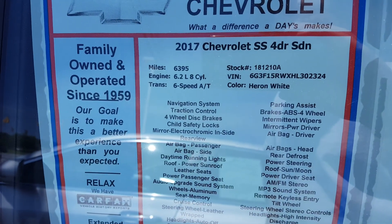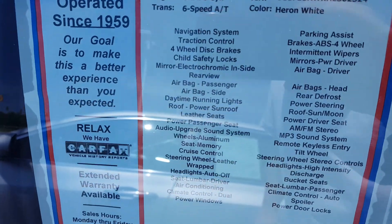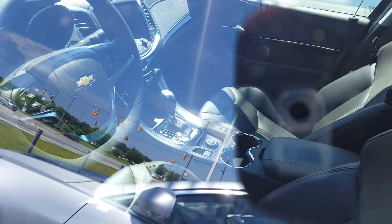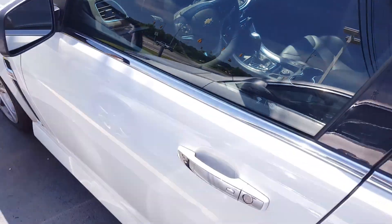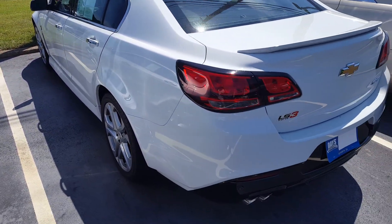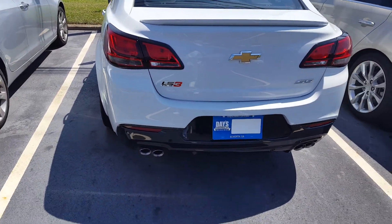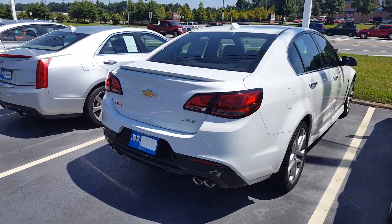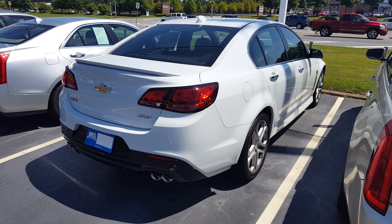There's the window sticker. I kind of like these cars. Little SS, man — I hear they fly. It's got the 6.0-liter V8 in them.